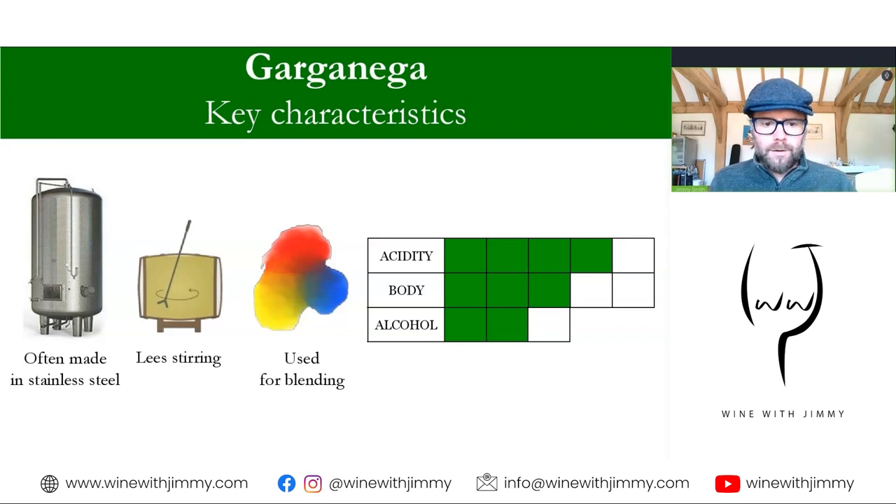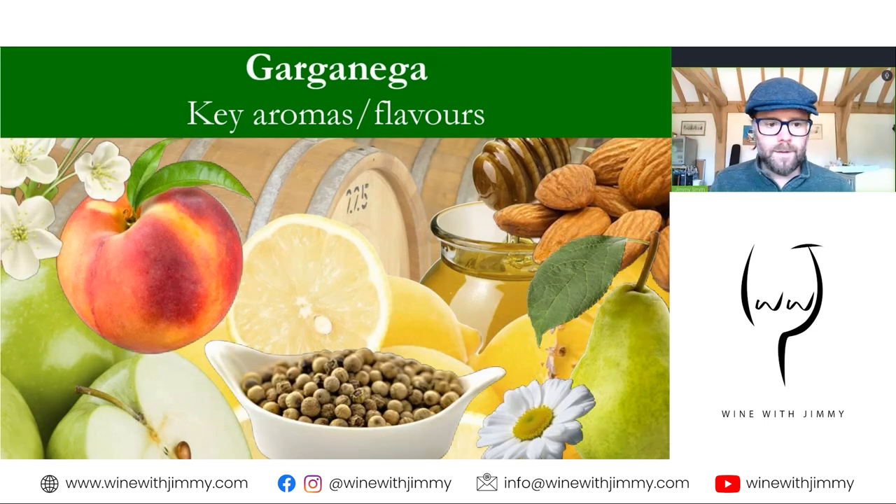We find the wines having medium to high levels of acidity — that's medium plus, four blocks out of five on this chart. Medium body, that's in the middle, three out of five. And a moderate alcohol. What would you expect in terms of aromas and flavors?